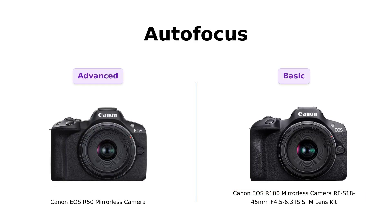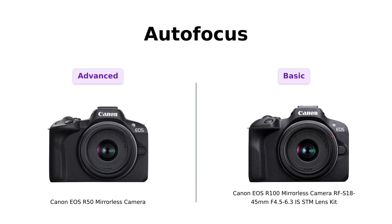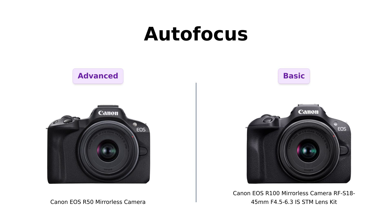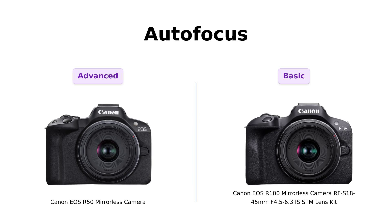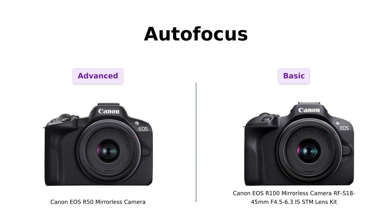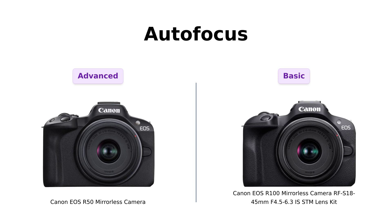Next up is autofocus. The R50 boasts 651 AF zones, which reviewers have noted helps in achieving sharp focus quickly, making it great for capturing action shots. The R100, with only 143 AF zones, still performs well but doesn't quite measure up to the R50's capabilities. Reviewers have highlighted that, while the R100 can handle everyday photography, the R50 is better suited for more dynamic subjects.